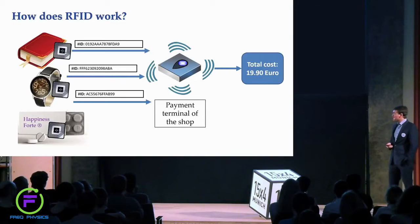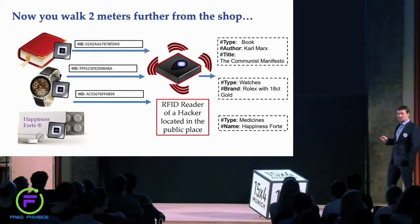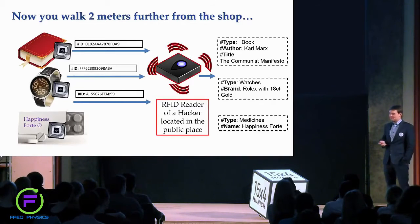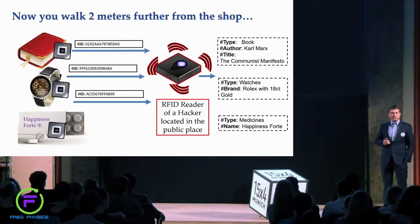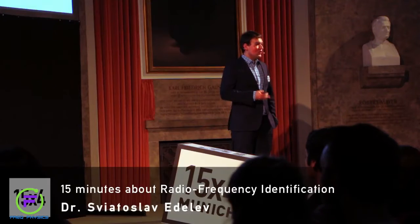Now imagine you walked about two meters from the shop carrying your items in a shopping bag. Somewhere there is a hidden RFID reader from a hacker. This reader transmits requests to all your tags and they respond — they have no other choice, there is no security, they simply respond to every reader that queries them. This reader is then able to find out which items you carry in your bag, which is a major privacy concern.